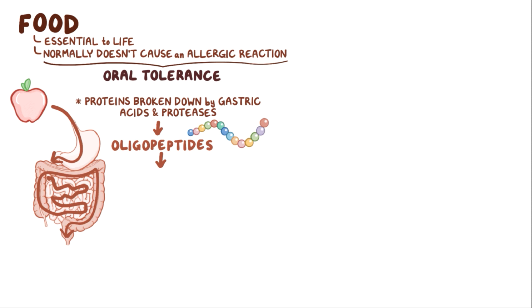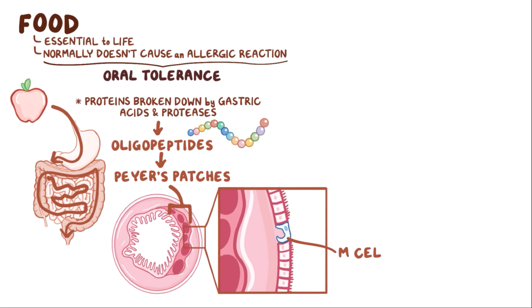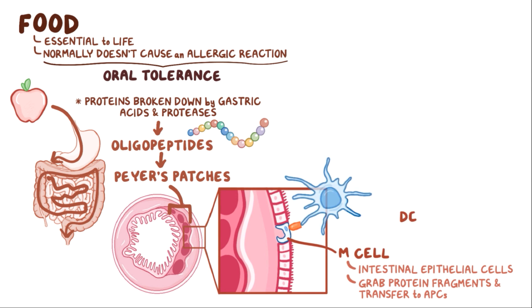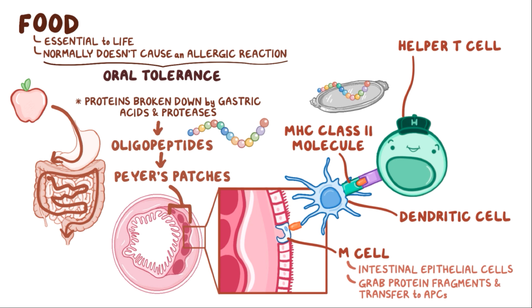These oligopeptides reach the Peyer's patches, which are bits of tissue along the intestinal wall where M-cells live. M-cells are intestinal epithelial cells in the gut that grab protein fragments from the intestines and then transfer them to antigen-presenting cells like dendritic cells. Dendritic cells present them on their surface to a nearby helper T-cell, using an MHC class 2 molecule, which is basically a serving platter for the helper T-cells. The helper T-cell is key because it largely controls the immune response.